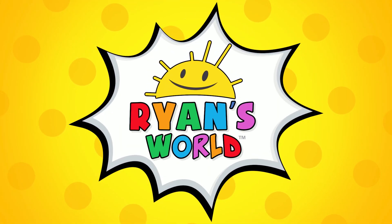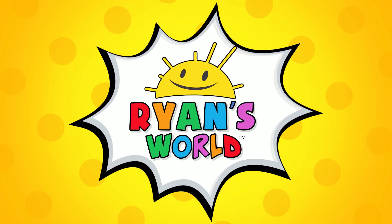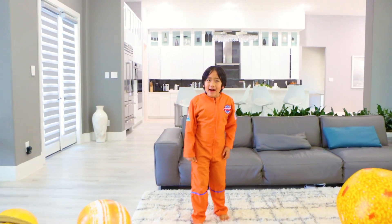Welcome to Ryan's World. Hey guys, Astronaut Ryan here.